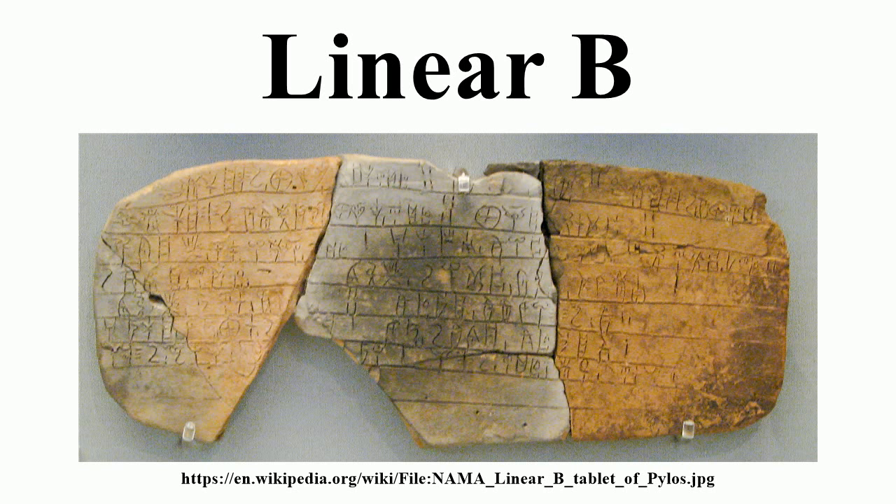These ideograms or signifying signs symbolize objects or commodities. They have no phonetic value and are never used as word signs in writing a sentence. The application of Linear B appears to have been confined to administrative contexts. In all the thousands of clay tablets, a relatively small number of different hands have been detected — 45 in Pylos and 66 in Knossos.